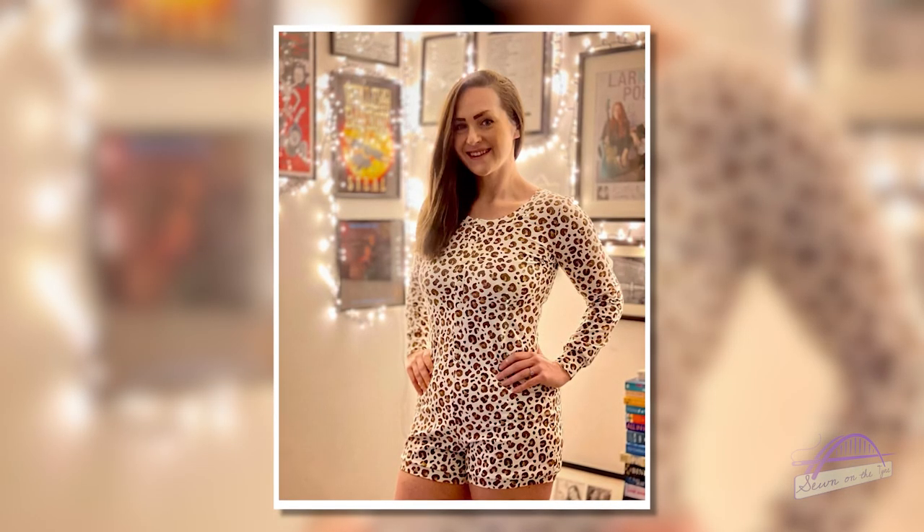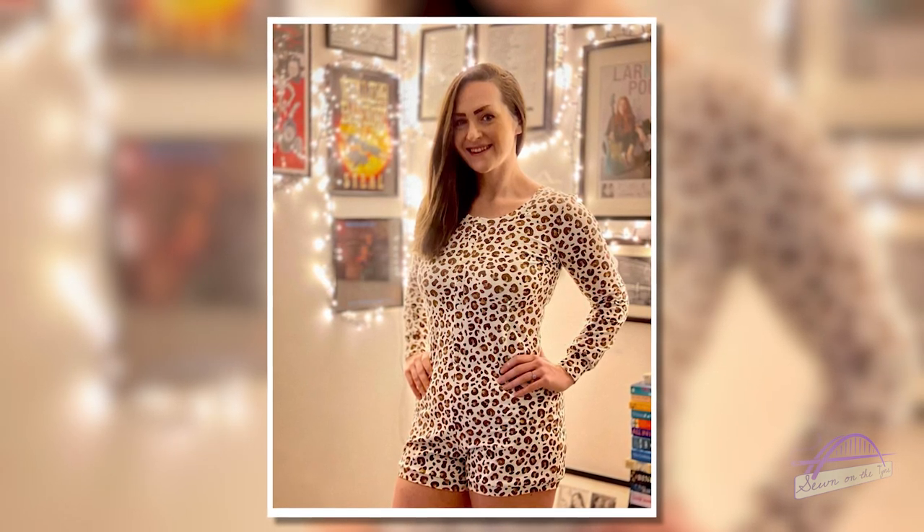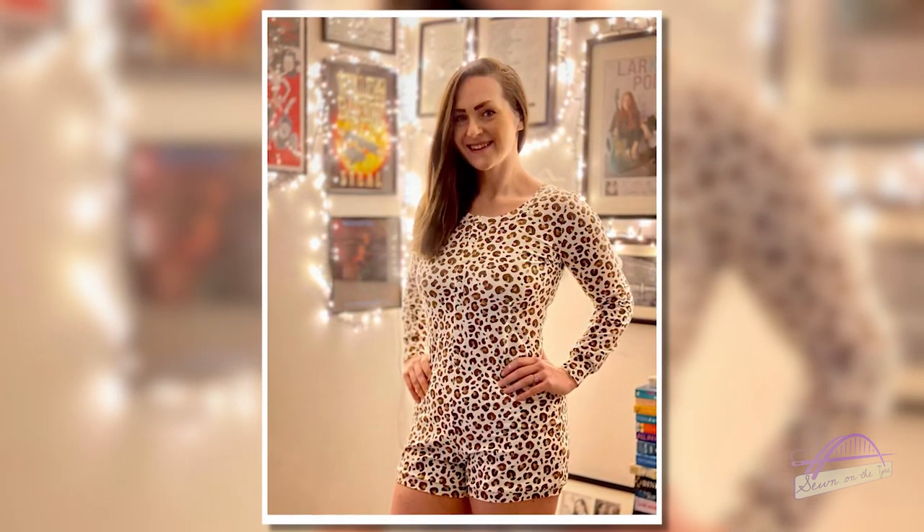I did manage to get a few things sewn up this month, starting with the Shona Romper. I did this as part of a pattern test - it's a pattern from Pipe Dream Patterns and Workhorse Patterns. They worked on it together as a collaboration. I don't do many pattern tests as I find the time schedule and deadlines quite stressful, but this one really caught my eye. I loved version one which is the shorts with the long-sleeved top - it's a romper with long sleeves, a snap placket down the front and little shorts, and I just loved the look of it.